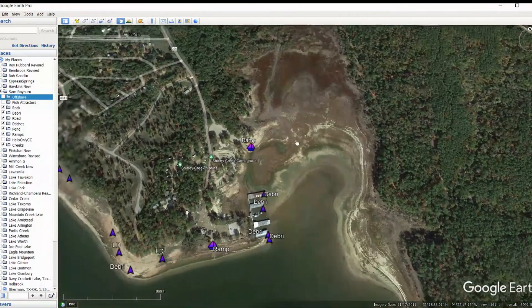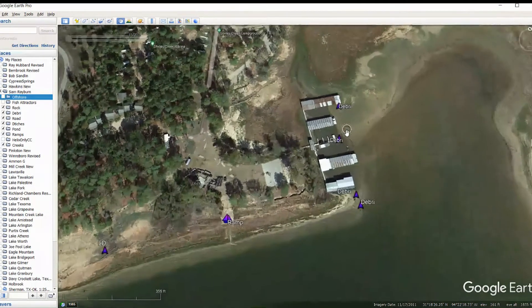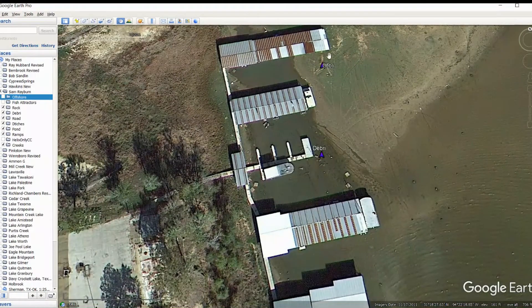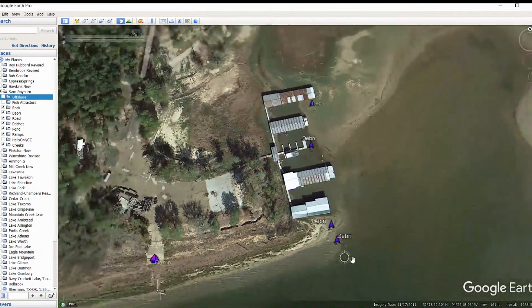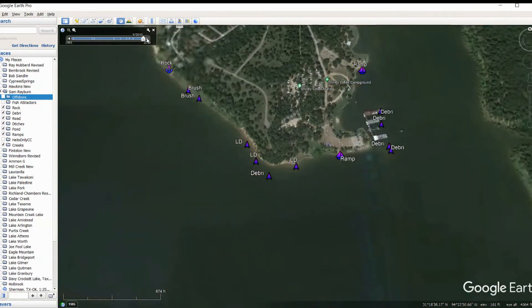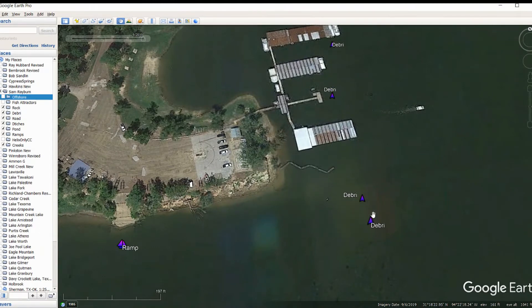Then we're going to keep moving up here. Next thing we find is a ramp over in this area. When we get around this — Shirley Creek Campground — we've got some debris around these docks. These are shallow docks, obviously, because you can see the water's completely gone. But there's a good pile of debris right here on the outside edge. Another one right here — you can see the tires and some concrete stuff going on. Just on the outside edges of these things. And then over here, you've got some debris right off this point in two different spots.